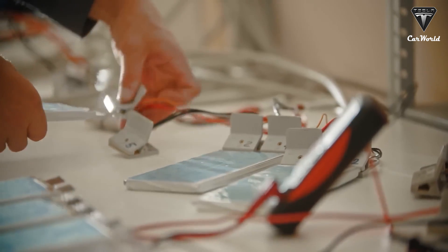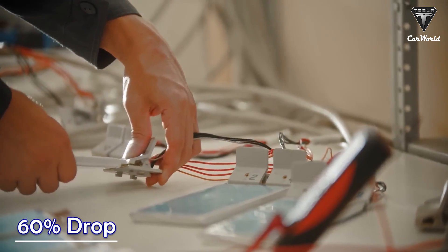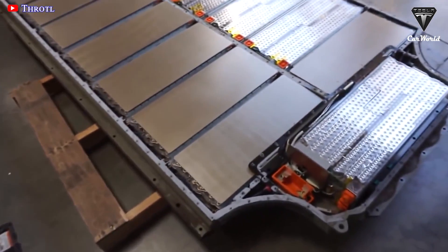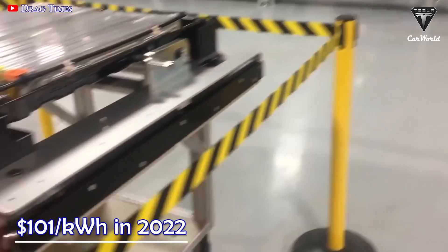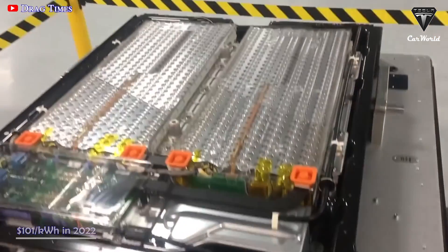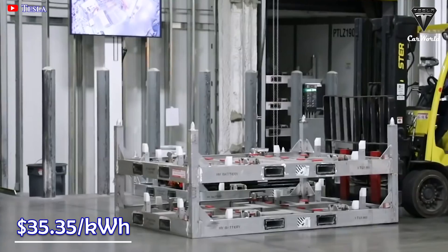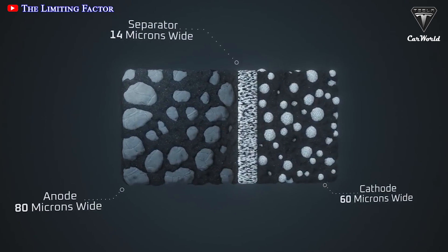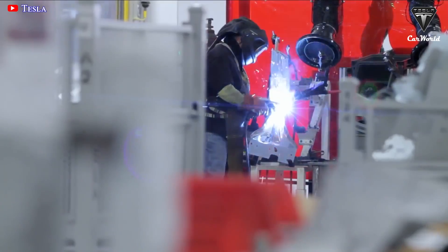Scientists say the price of new lithium-ion batteries will drop by 65% due to fewer complicated steps. For comparison, the average price of a lithium-ion EV battery pack is $101 per kilowatt hour in 2022. Thus, it would only cost about $35.35 per kilowatt hour to own a lithium-ion battery pack with new electrodes. This is good news for electric vehicle manufacturers and consumers.